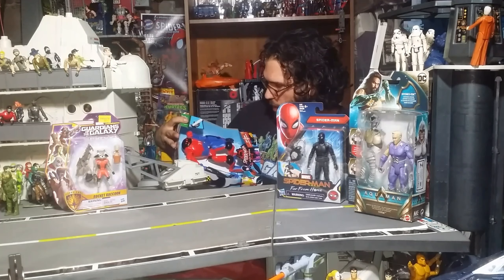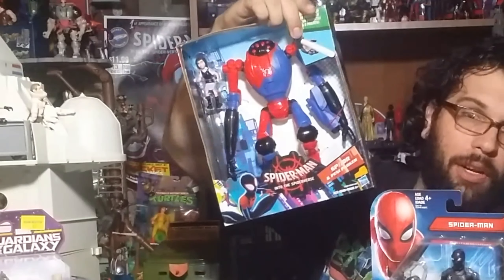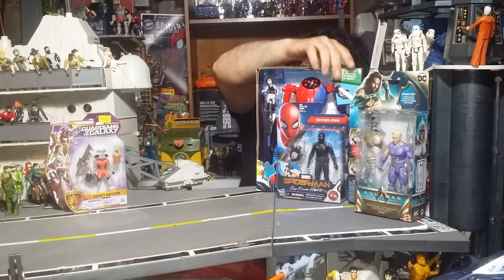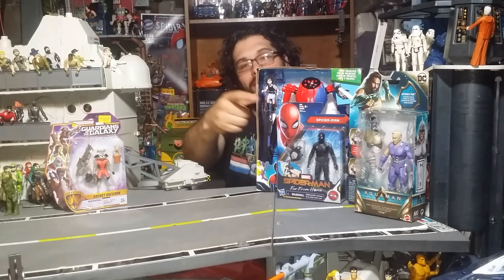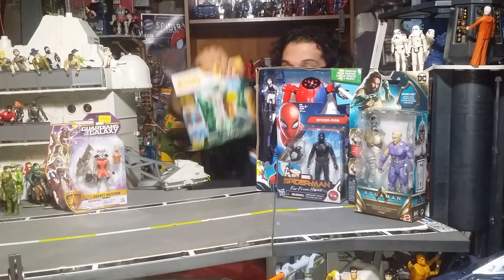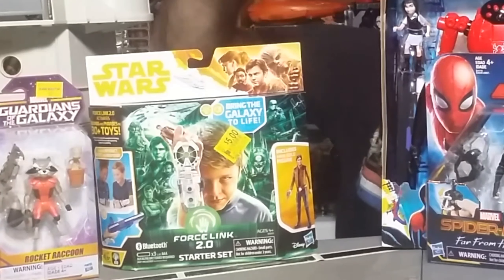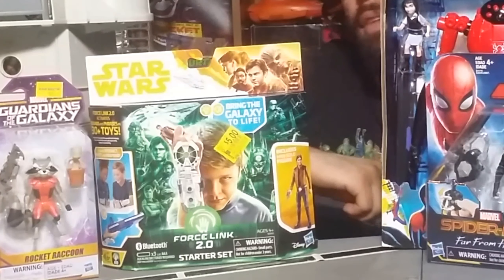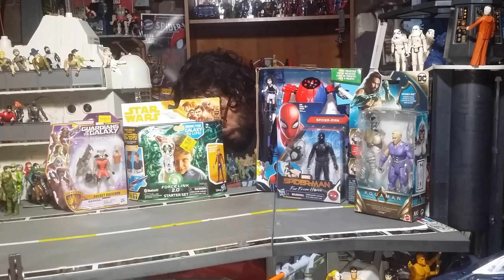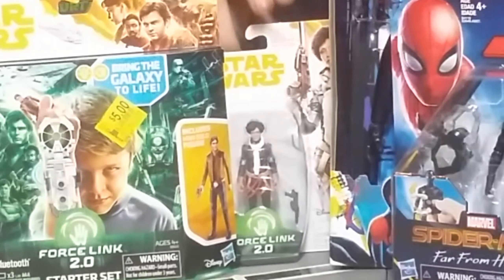Speaking of Spider-Man, look at this big guy over here — I got from Spider-Man: Into the Spider-Verse, Peni Parker and the SP//dr suit. This is a really sweet figure. And I got Han Solo, plus the version 2 of the Force Link, and also from the Solo line I got Val.